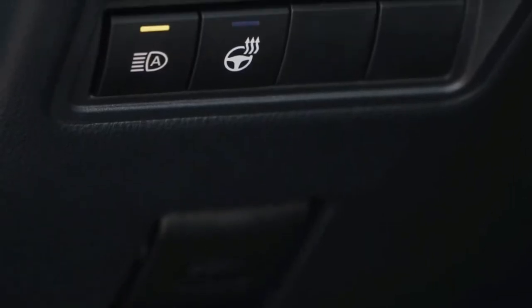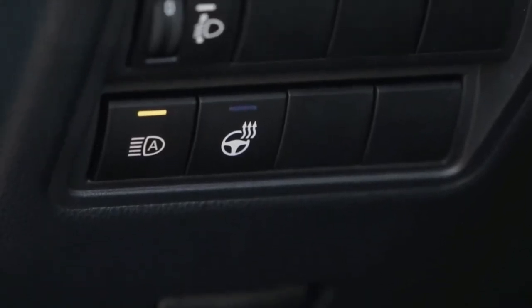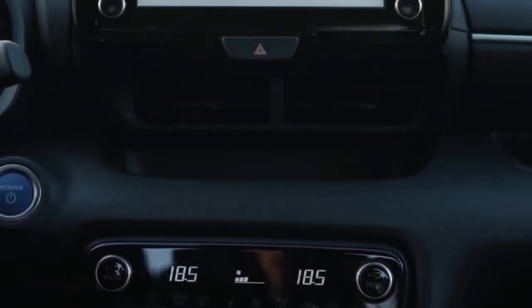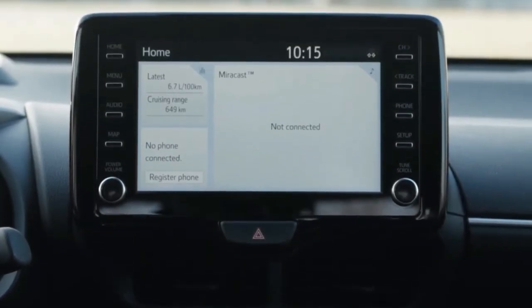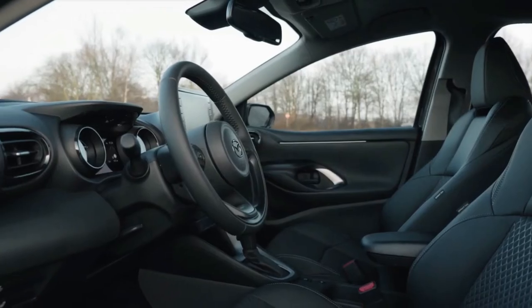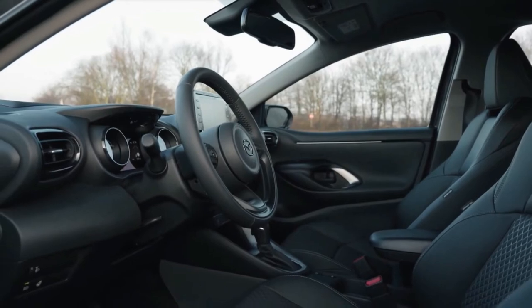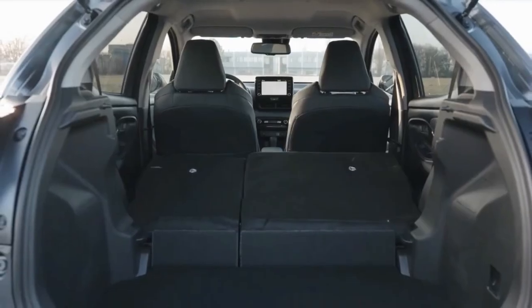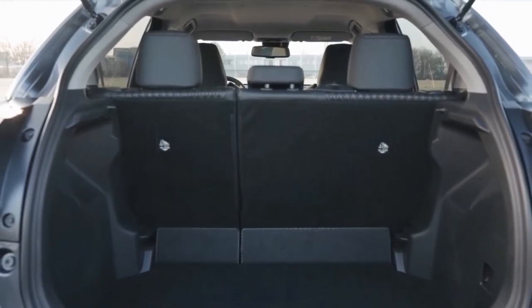Located under the rear passenger seat, the lithium-ion battery has a high power density and is better able to supply current flow than nickel metal hydride alternatives. It can also recover energy under braking more efficiently and recharge the battery more quickly, enhancing the vehicle's EV performance during urban driving.